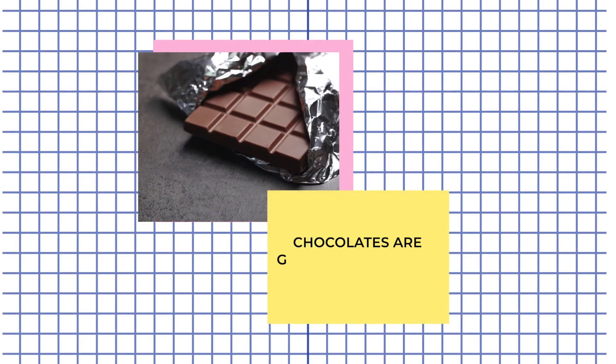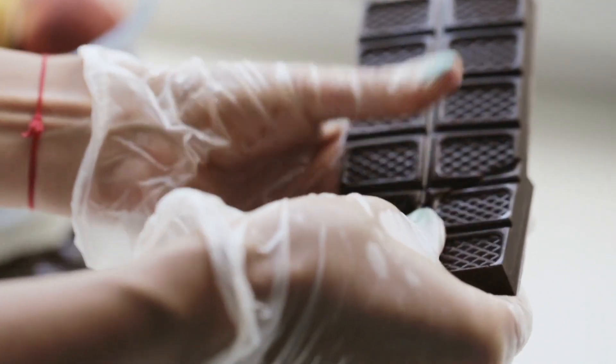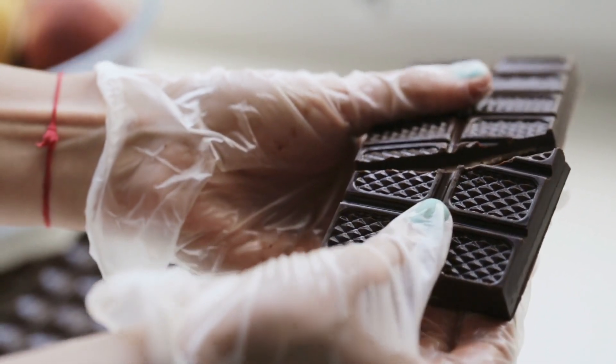That's why chocolates are generally wrapped in metal foils, because they have low permeability, meaning they allow moisture to pass at a very slow rate. As we add milk to the chocolate, the shelf life of the chocolate decreases because milk promotes microbial growth.